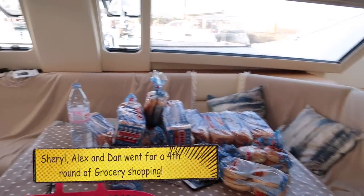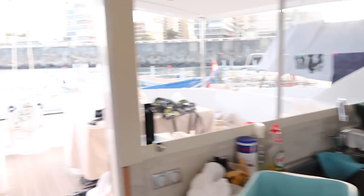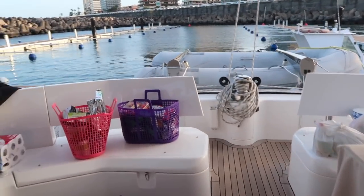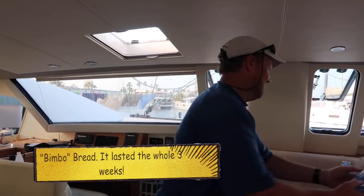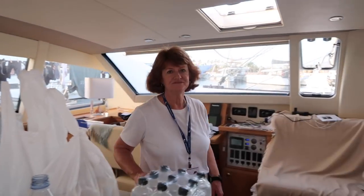They came back from their last round of provisioning — they got a lot and it's all outside everywhere, trying to figure out where it'll all go. We will not starve. Paul keeps saying we should get more, but the bread alone looks like it will last a year — lots of preservatives. Do we have enough? I think we have enough.